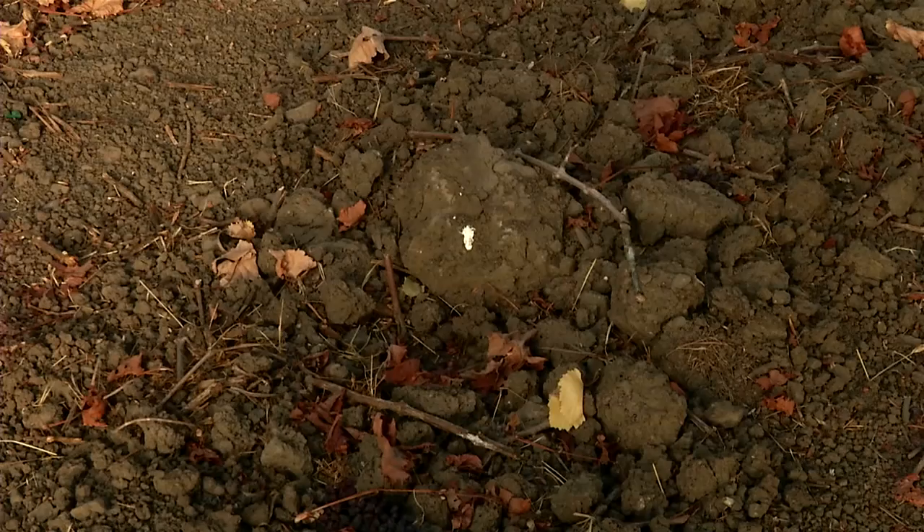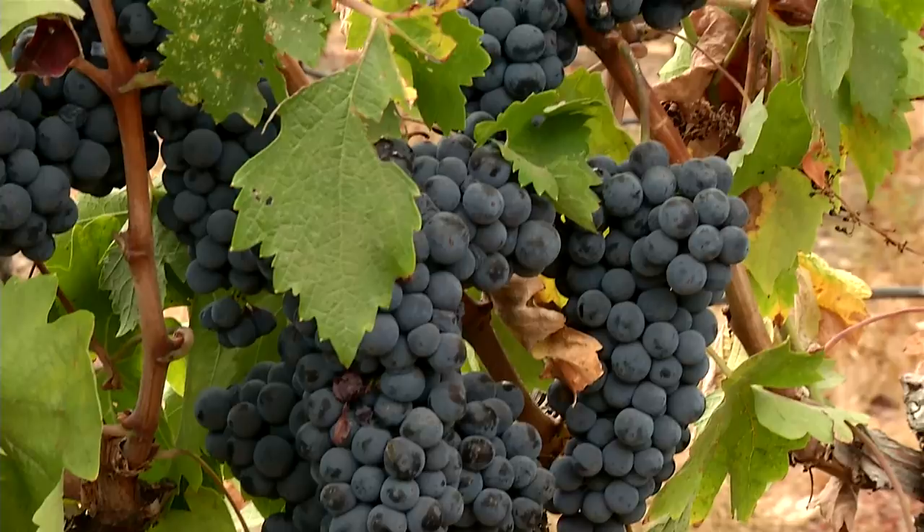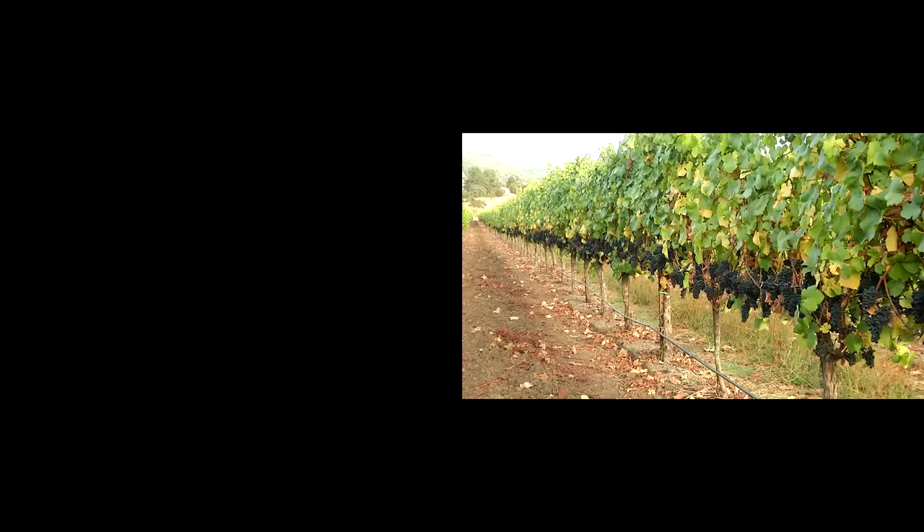This is one of the most revered wine regions in the world. The climate, the soil, and the fruit it produces is the perfect combination of elements in making this land the birthplace of premium wine in California. This is Sonoma County.